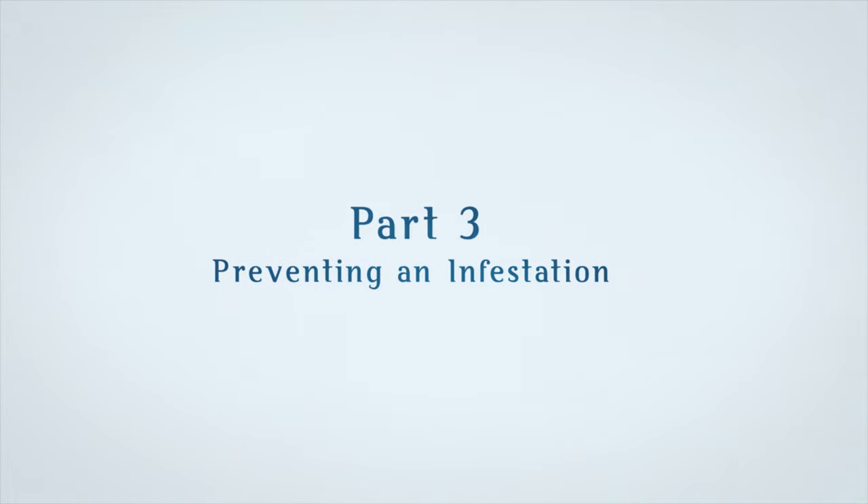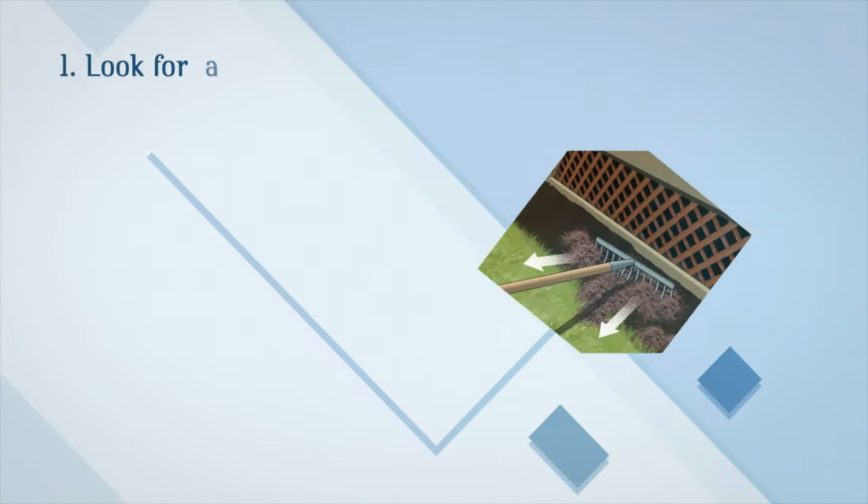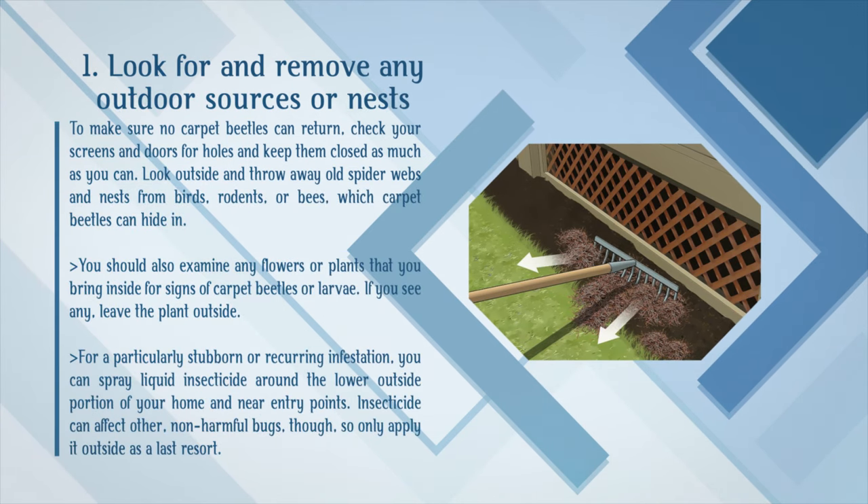Part 3: Preventing an Infestation. Step 1: Look for and remove any outdoor sources or nests. To make sure no carpet beetles can return, check your screens and doors for holes and keep them closed as much as you can. Look outside and throw away old spider webs and nests from birds, rodents, or bees, which carpet beetles can hide in. Examine any flowers or plants that you bring inside for signs of carpet beetles or larvae — if you see any, leave the plant outside. For a particularly stubborn or recurring infestation, you can spray liquid insecticide around the lower outside portion of your home and near entry points, though only apply it outside as a last resort as it can affect non-harmful bugs.